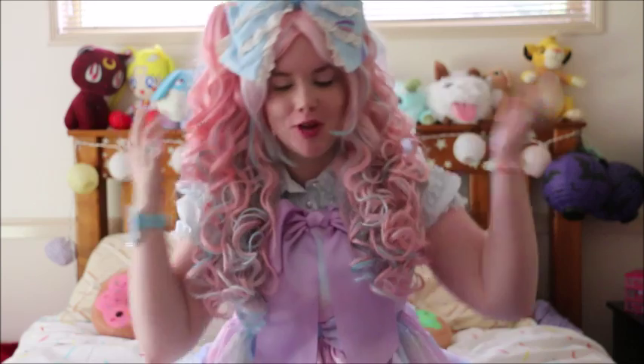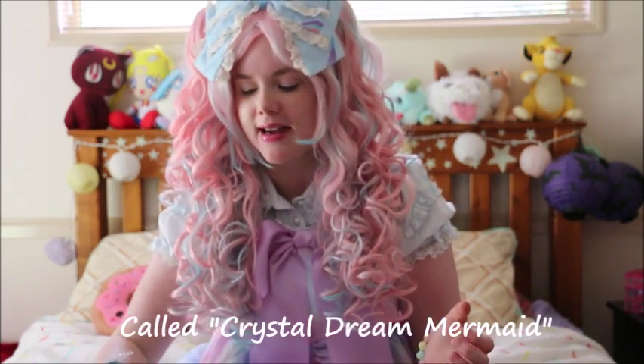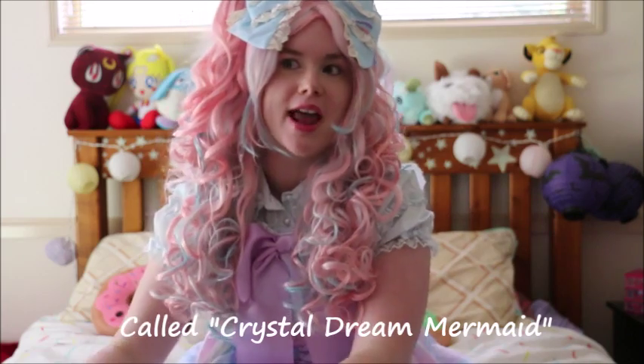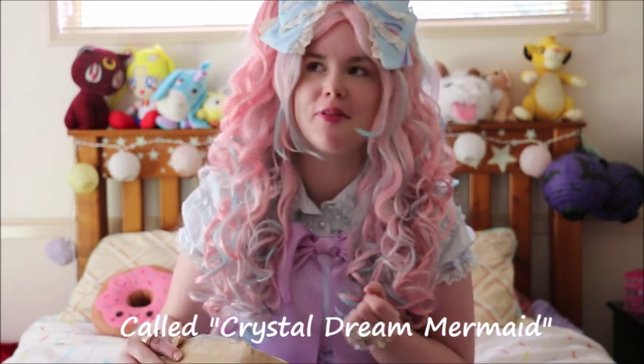I'll show a close-up of my coordinate later, but I found out that they brought out another Disney collab with Angelic Pretty, and that is another Ariel one, so I bought that because I love Ariel — she's my favorite.